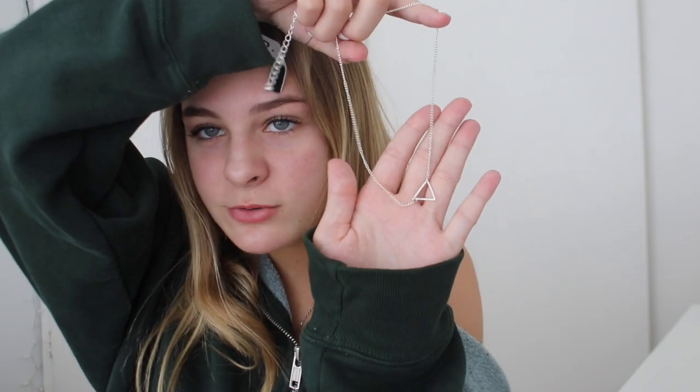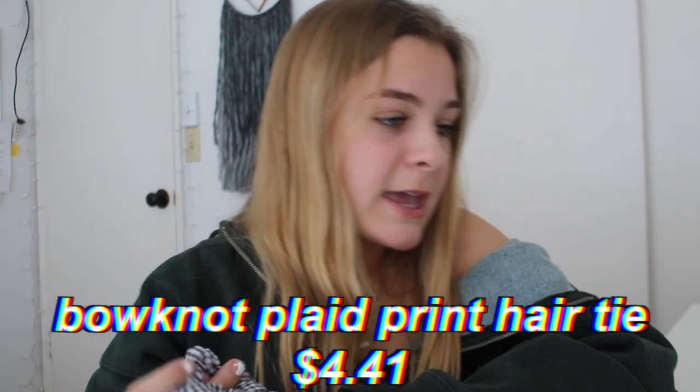I have two accessories. The first is this necklace — it was a three-piece necklace but my sister took the other two pieces. It has a triangle on it, super dainty looking and geometric. I wore this for a few weeks but had to take it off for the video. This is the geo ring multi-layered chain in silver. The second accessory is a bow knot plaid print hair tie — it's like a scrunchie but with a bow on it. I have a lot of things in checkered pattern, so I think this is going to go cute with a lot of my outfits.